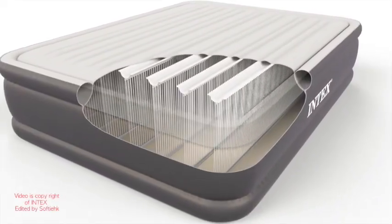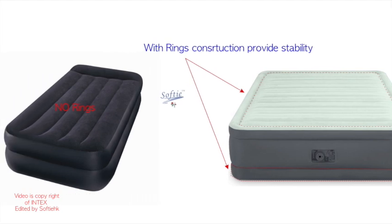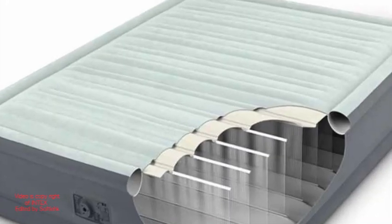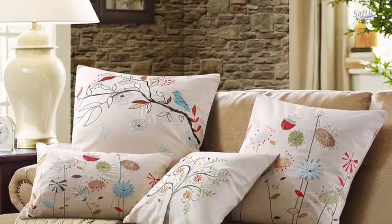The unique edge and bottom ring construction provides superior stability. You won't feel the bed rocking when your body turns. The surface fabric has an air channel to help cool down the heat from your body.